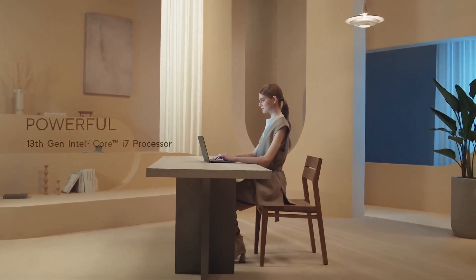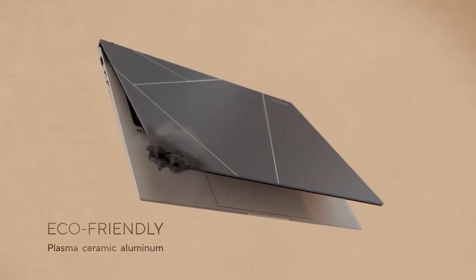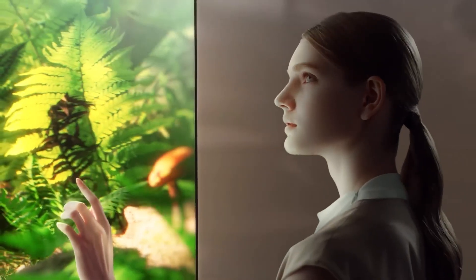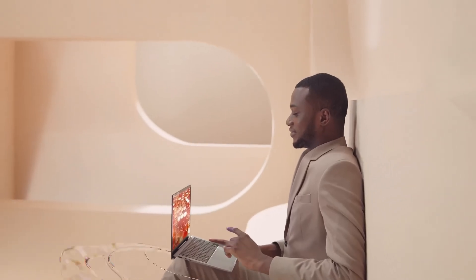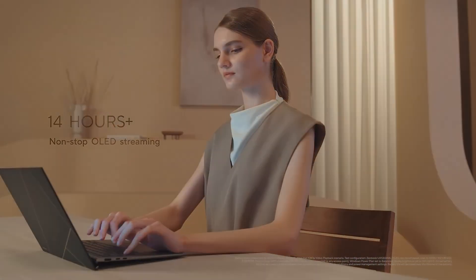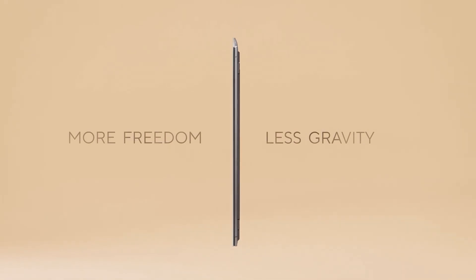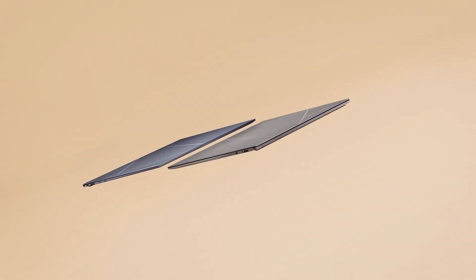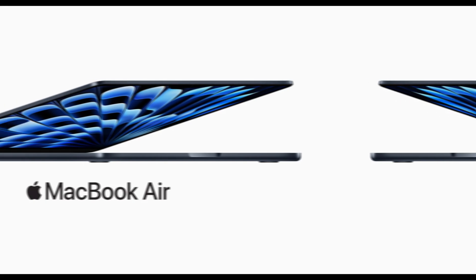And speaking of speed, let's talk about battery life. Asus says you can get all-day use out of the ZenBook S13, which they claim is over 13 hours, and it's got fast charging too, so you can top it up quickly if you need to. But the MacBook Air M3 takes battery life to a whole new level — Apple says you can get up to 18 hours on a single charge. That's like you can work a whole day and then watch a movie on the flight home without having to plug it in. Battery life is definitely a point in favor of the MacBook Air M3.